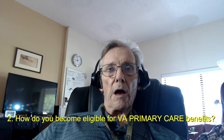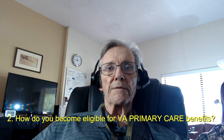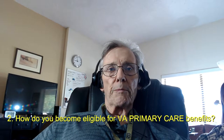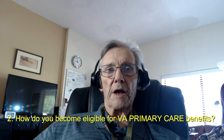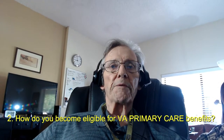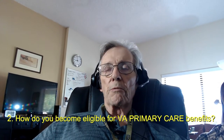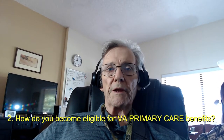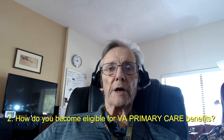Second, how do you become eligible for VA primary care benefits? First, you must enroll in the VA health care program and also receive medical services through the VA. These services must have been received from the VA or one of their community providers within the last two years. Meeting these requirements will make you eligible for urgent care benefits.